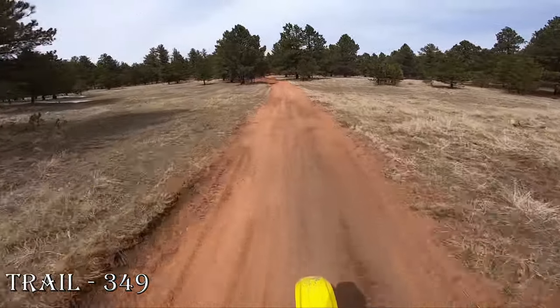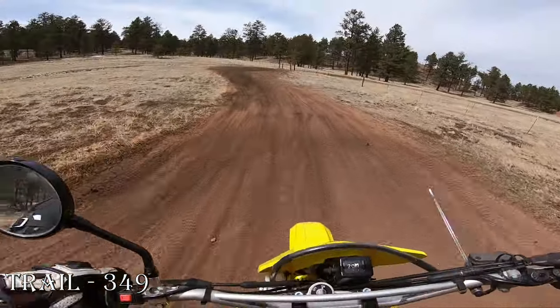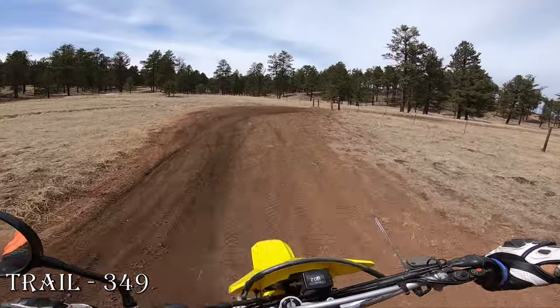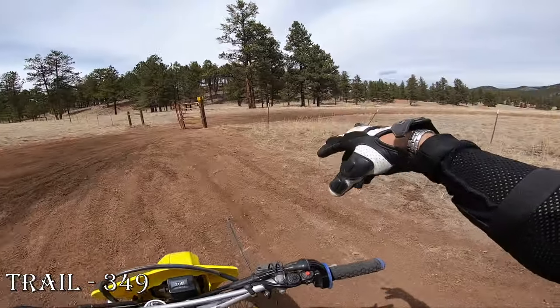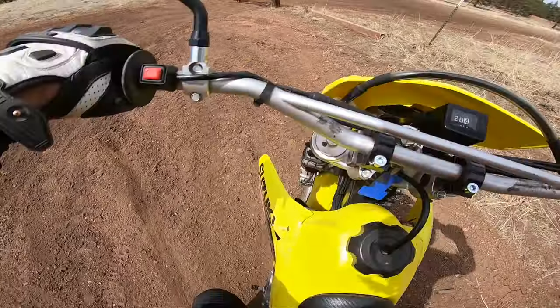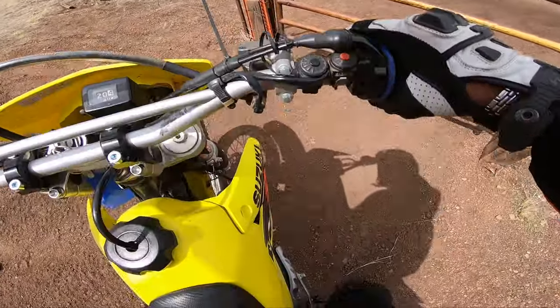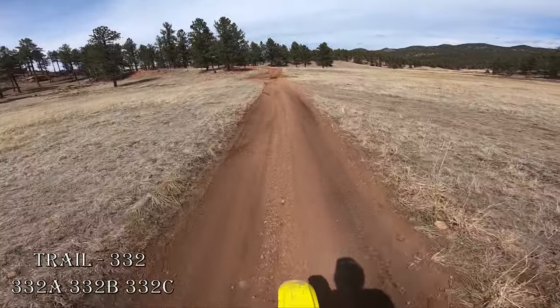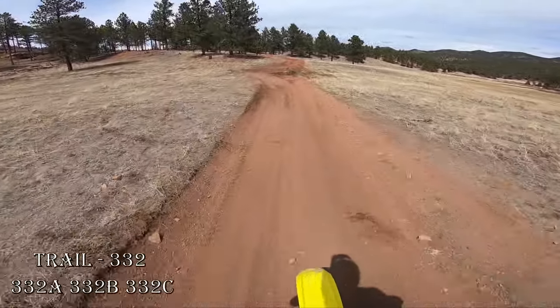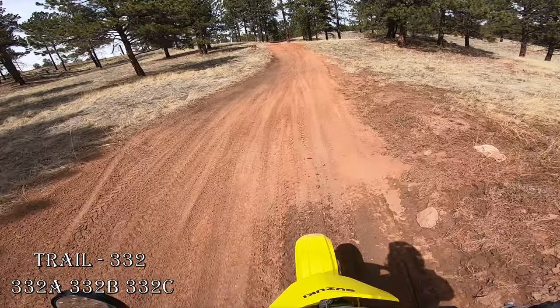For the most part it's definitely drying up. I'm on trail 349 and I just made it to the gate, going through now. So far it's looking nice and dry, hard packed. I'm not seeing any snow — just little water puddles here and there, but nothing too crazy. Little mud right here too.